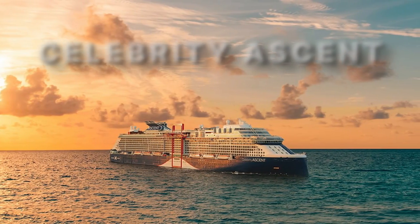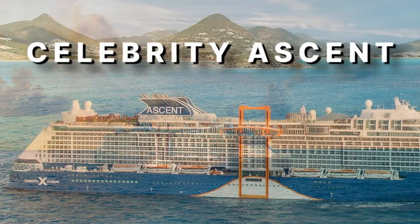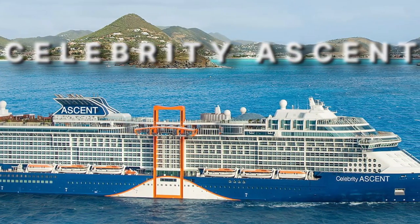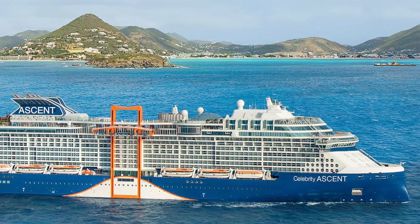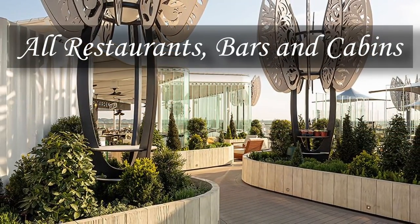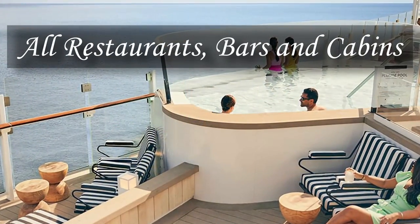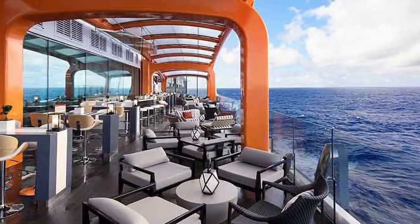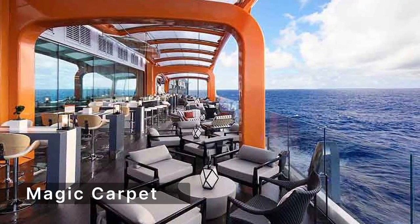Hello and welcome to this video where I will show you the amazing Celebrity Ascent, the newest and most innovative cruise ship from Celebrity Cruises. Celebrity Ascent is the fourth and final ship of the Edge series, which has revolutionized the cruise industry with its cutting-edge design, technology, and service. One of the most striking features of Celebrity Ascent is the Magic Carpet.